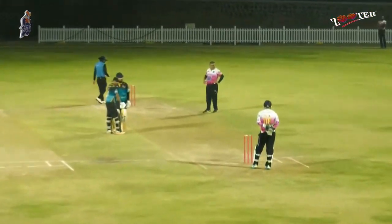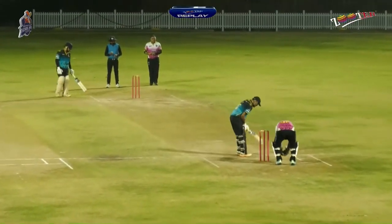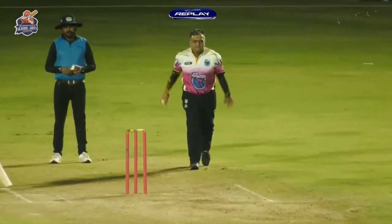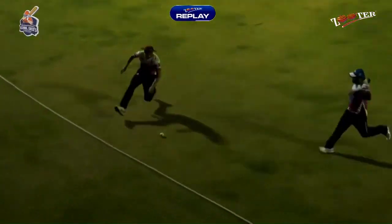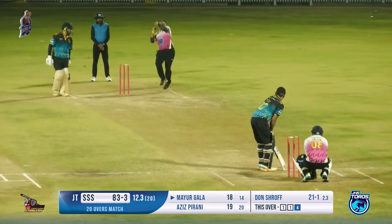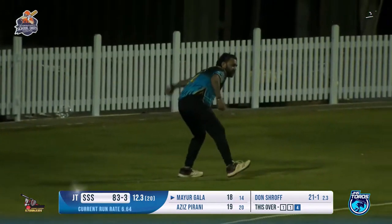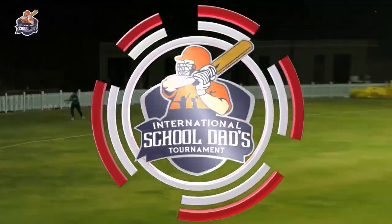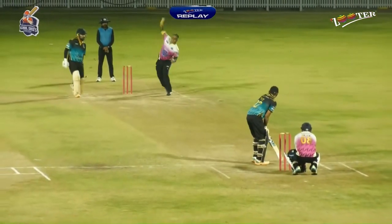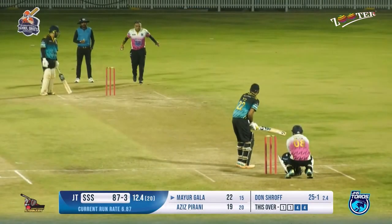If you are able to find a boundary in a particular over and get singles on the rest of the deliveries, that brings in a big over for the team. He knew the fine leg was not there and the square leg fielder had to charge. Another short-pitch delivery played towards the left side — no fielder there, another boundary. Two boundaries back to back. Something very good happening for the team Strikers — boundaries in every single over, which they have already got.